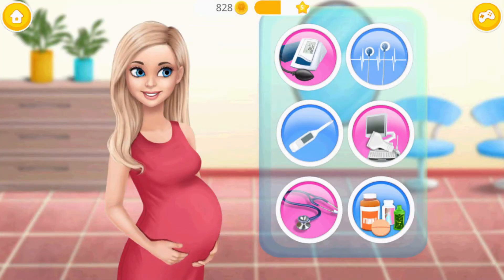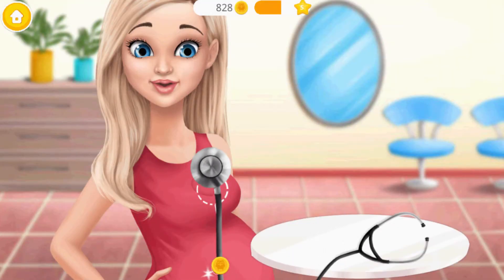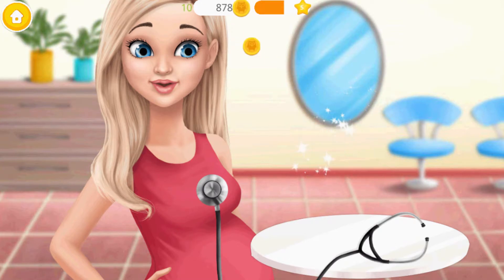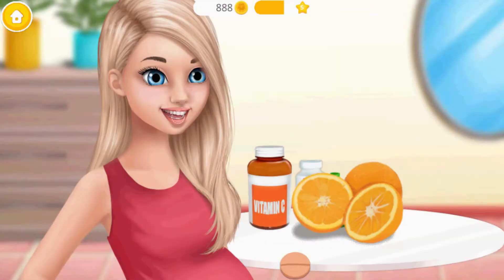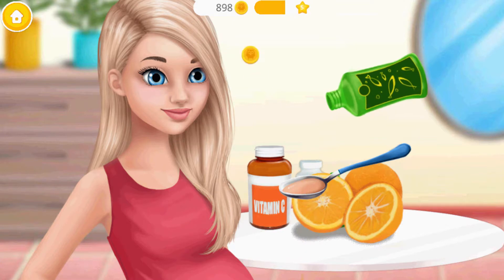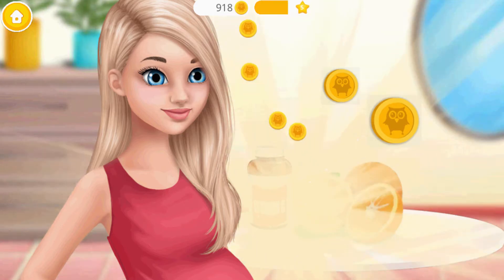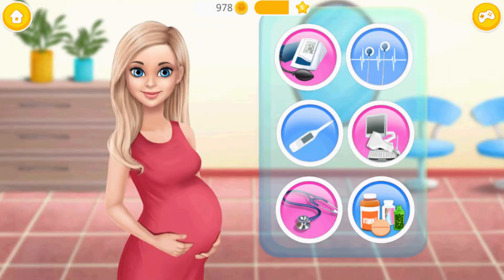Thank you so much. Let's check my health — will you listen to my heart? Let's check my health. My daily vitamin C dose. Fish oil is necessary. Good job! Thank you so much! Let's check my health.